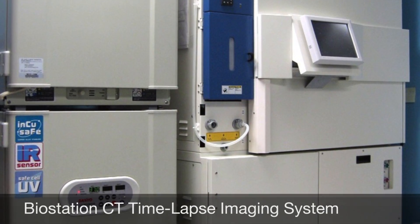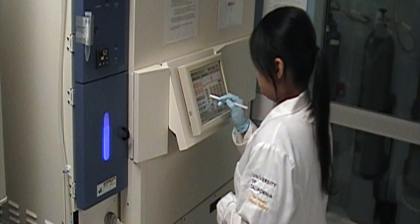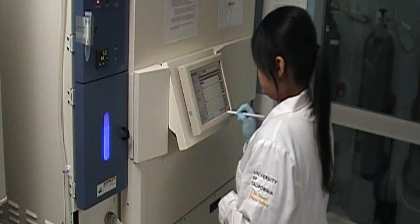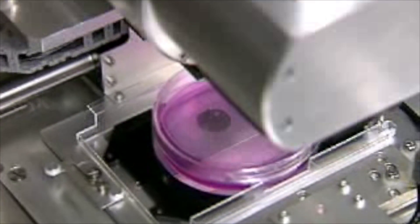The Biostation CT time-lapse imaging system is used to study growth, differentiation, cell health, and cellular reprogramming. It is an advanced imaging tool that provides data on dynamic processes.